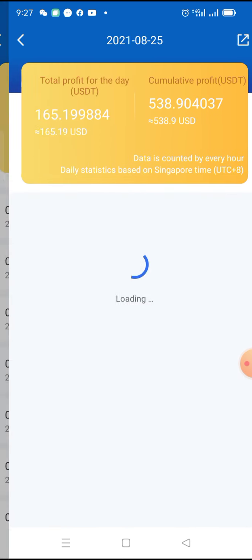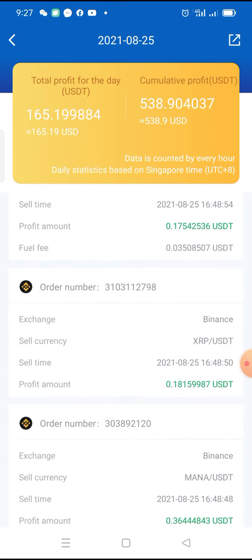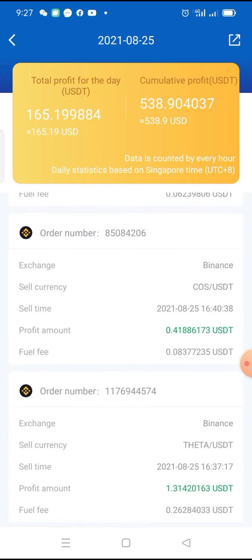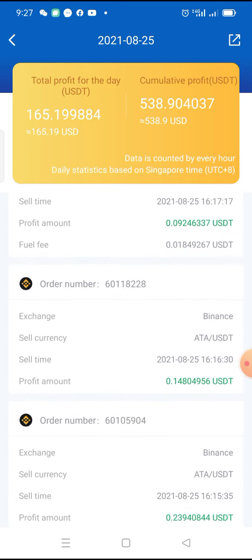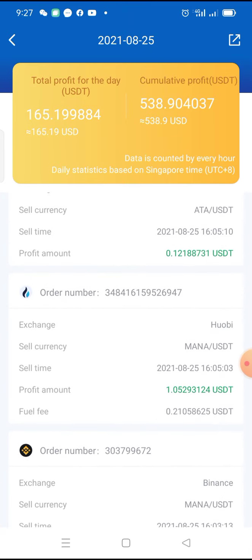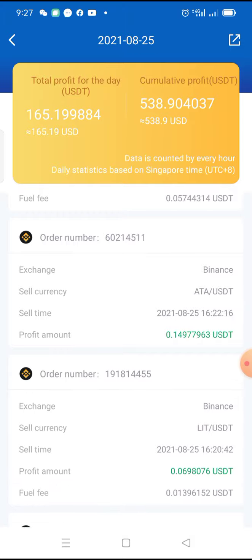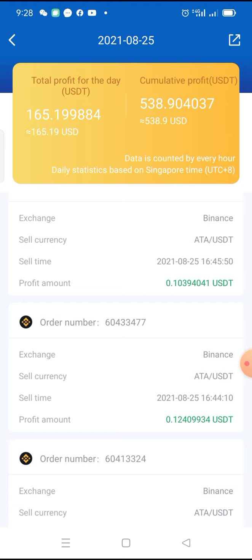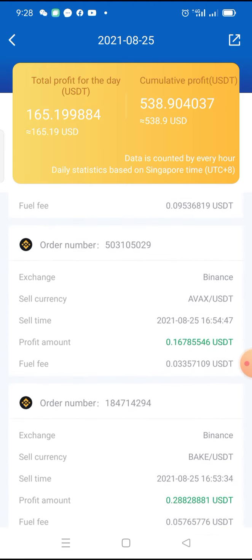Let's click on it and let's see the different coins that I'm making money on autopilot without lifting my finger. These are different types of coins. This robot is doing automated trading — even when I'm sleeping, the trading is going on.